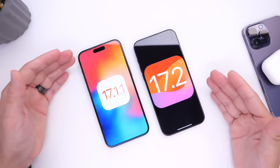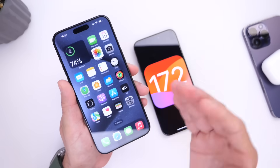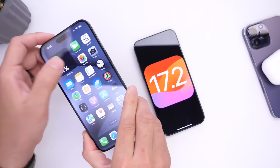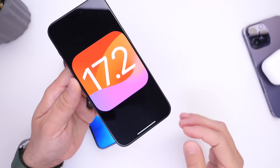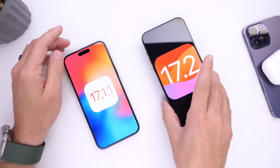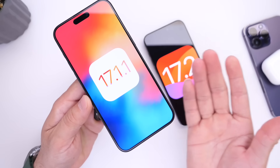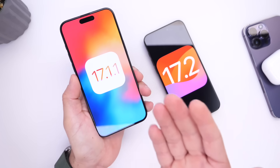Keep in mind your experience may vary depending on how you use your iPhone. I am a heavy user, but I do get through my entire day on the iPhone 15 Pro Max on 17.1.1, and I also get through my entire day on 17.2. The difference isn't drastic — maybe I'll end the day with about 15% on 17.2 and 16 or 17% on 17.1.1. So the difference isn't major.